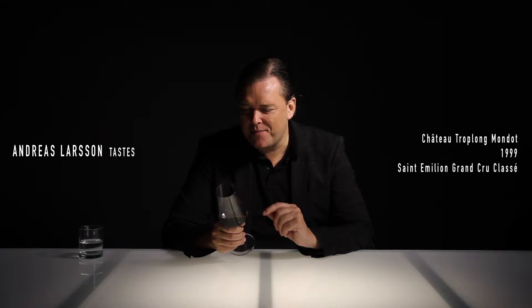This is a red wine with a quite developed color. It still has a quite dense ruby red center, but towards the rim it's rather tawny, starting to fade a little bit, which indicates a certain age.